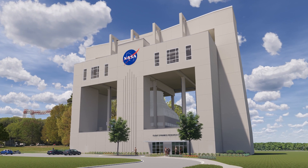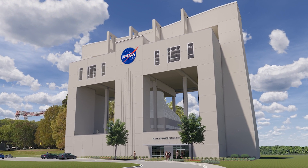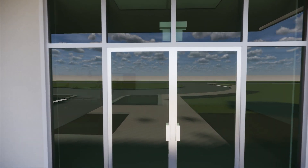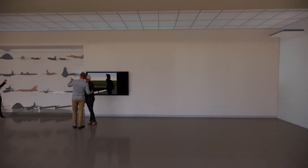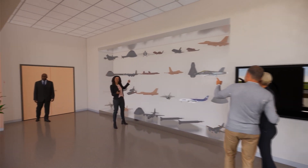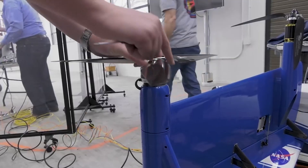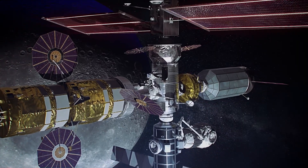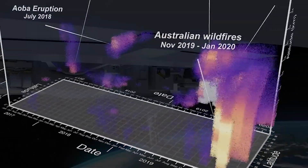This is NASA's future. The Flight Dynamics Research Facility will provide Langley with a highly flexible and cost-effective, state-of-the-art flight dynamics experimental testing facility that will enable ongoing and future aeronautics research, space exploration, and science missions for decades to come.